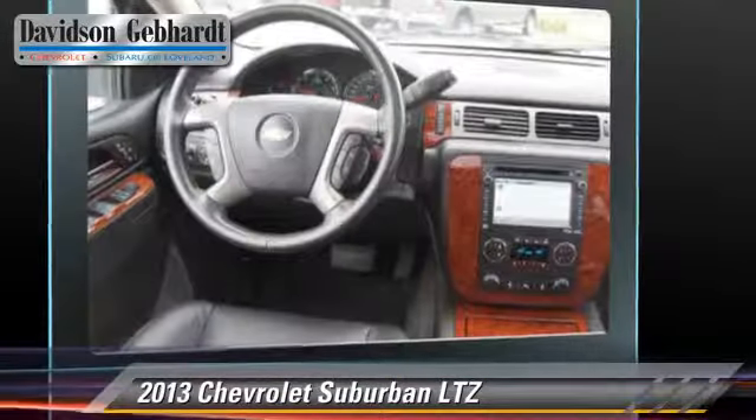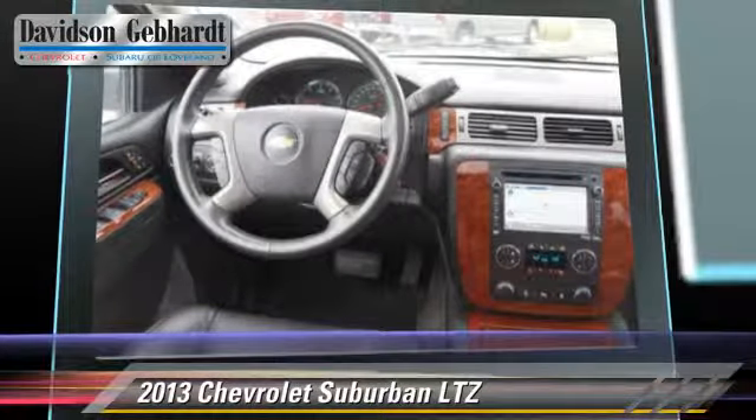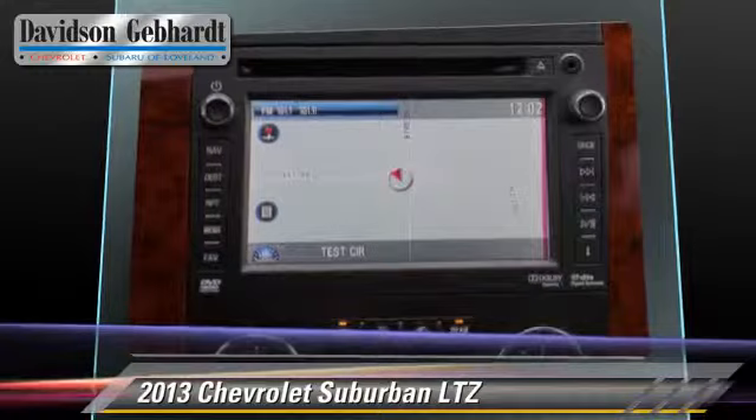Safety features include dual front airbags, fog lights, and four-wheel ABS.